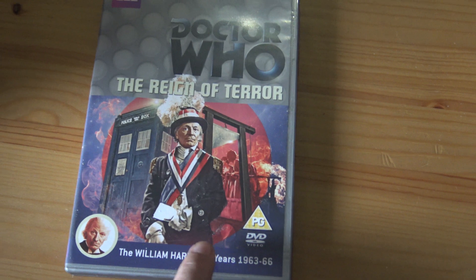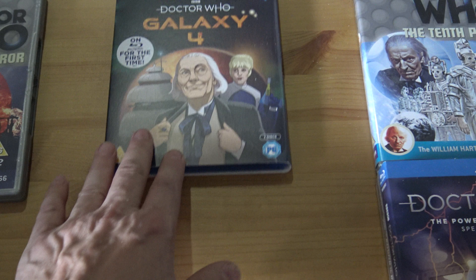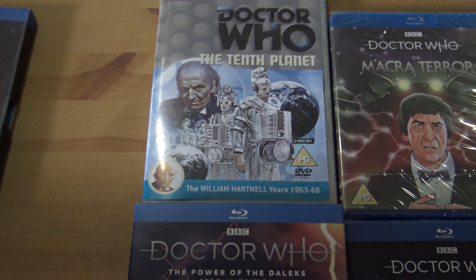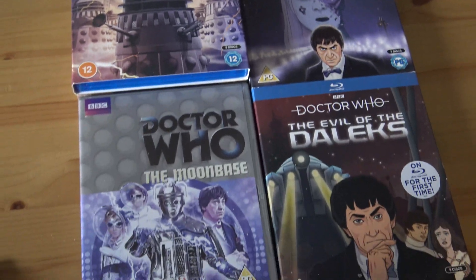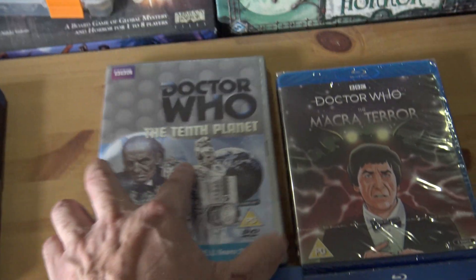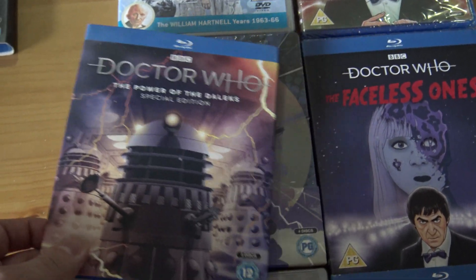From Season 1 we've got the Rain of Terror — I haven't seen that one yet. Season 2: Galaxy Four — they animated all of it, and I did a review of that one. In Season 4, because Season 3 hasn't been done yet, they've done all these. There's quite a lot. The Tenth Planet is the last episode they animated. The Power of the Daleks they did too.